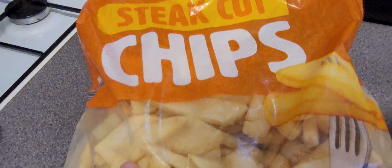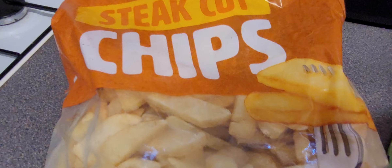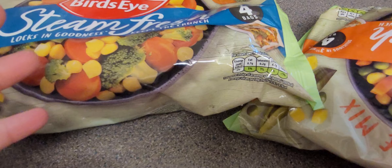Why are they called steak cut? That's the cut of them — they're not small little chips. They're a chunk of potato. They are massive, but you wouldn't have a chip that's the size of a steak — that's just called a potato. You could have a giant Yorkshire pudding and a giant chip in the shape of a steak, you know?